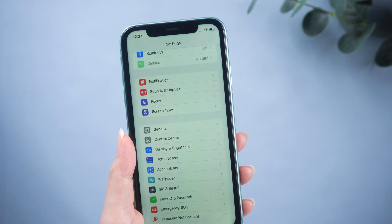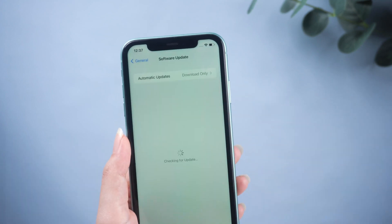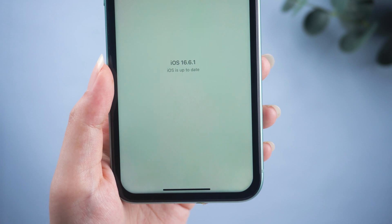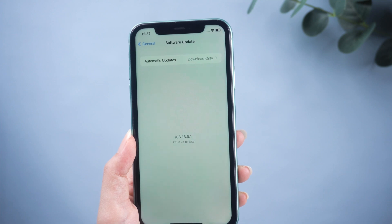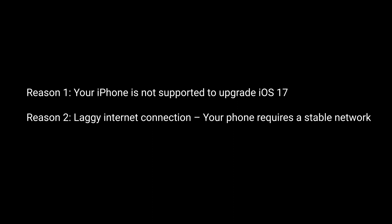Apple's newest iPhone update is available to download, but unluckily some users are facing issues with why the iOS 17 update is not showing up. Apple announced the iOS 17 release date on September 18. If your iPhone says iOS 16.6 and software is up to date, don't worry — here are all the possible solutions and some reasons why you may not see the iOS 17 update on your iPhone.